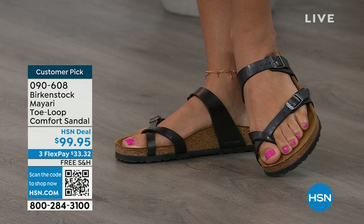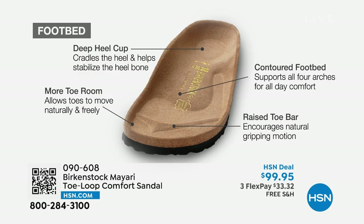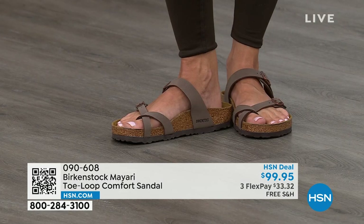When we talk about Birkenstock, we really have to talk about this footbed — this is the DNA of our brand. It starts with a deep heel cup that cradles and stabilizes your heel. There's a contoured footbed supporting all of the arches of your foot. There's a wide toe box that allows your toes to move freely when you're walking. And last but not least, there is a raised toe bar. This rests really nicely underneath your toes and creates a natural gripping motion when you walk, which then creates circulation in your legs. It's all about health and wellness, but you're also getting the sandal of the season with all of this comfort.